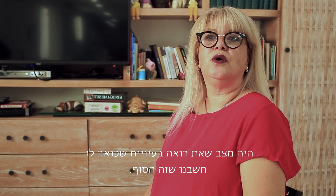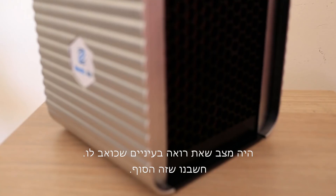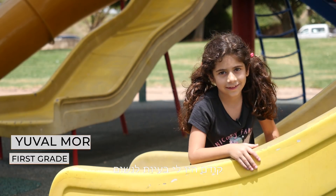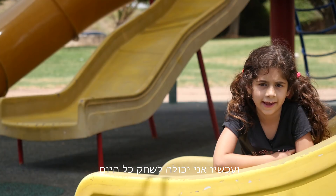There were conditions where you could see in his eyes that he was in pain. We felt it was the end, and then I brought him Z-Medic air. From that moment, life became better. Before I had trouble breathing; now I can play all day.